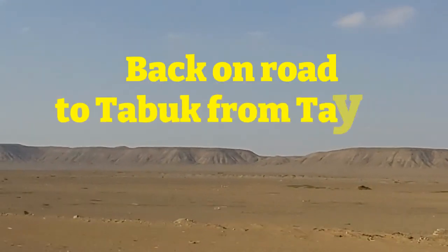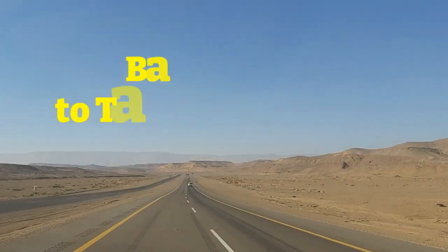We are back on the road to Tabuk from Tayma, which is around 260 kilometers.